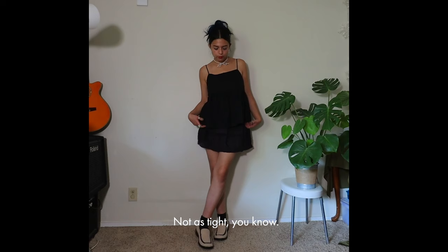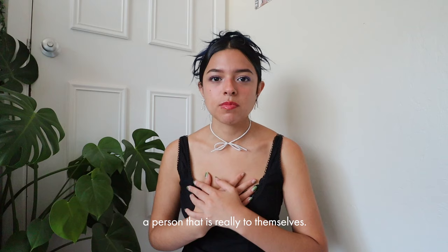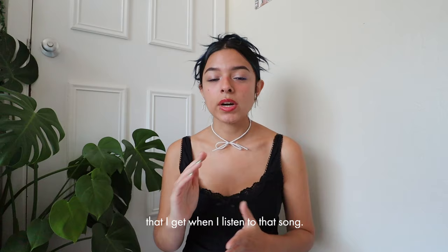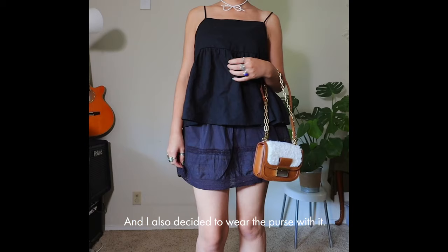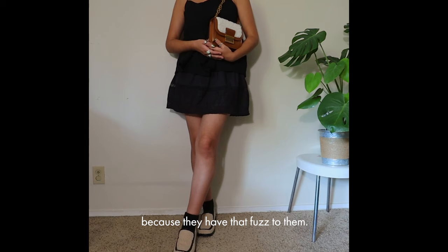I wanted to give a softer silhouette — more innocent and toned down, representing a person who is really to themselves. That's the emotion I get when I listen to that song. I also wore the purse to add to the brown color palette. The loafers and the bag go hand in hand because of their fuzz, and even though they're different shades of brown and earth tones, they still go very well together.